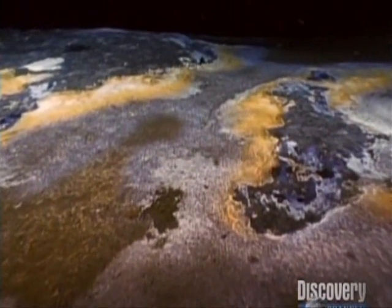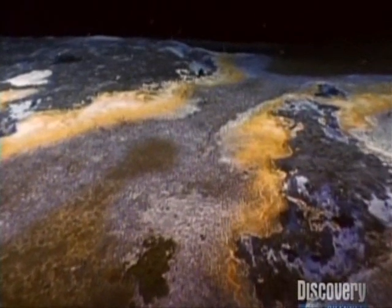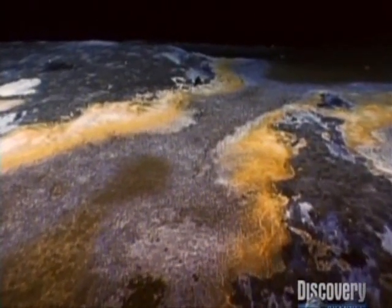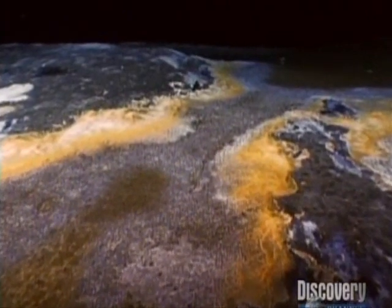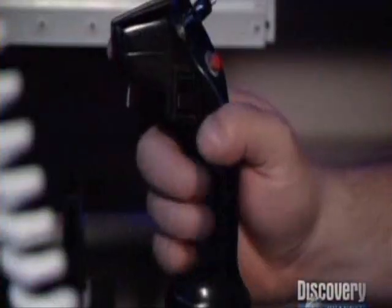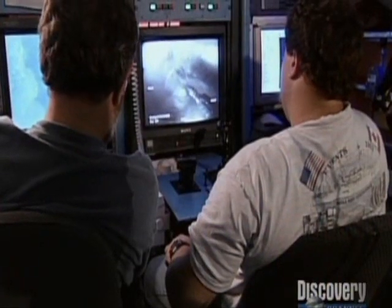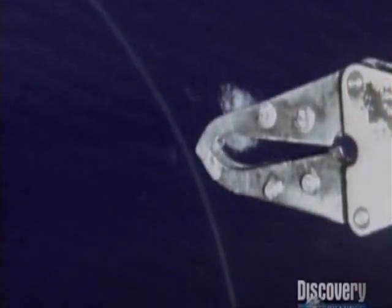Scientists estimate that gas hydrates worldwide exceed the total reserves of oil, gas, and coal combined. The challenge is extracting it. A diving robot with remote control arms and cameras seems like it would do the trick, but it's not that easy. When the robot heads to the surface, the water pressure drops, the temperature rises, the ice melts, and the gas hydrate escapes.